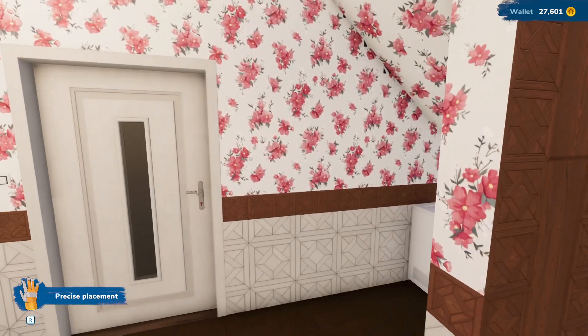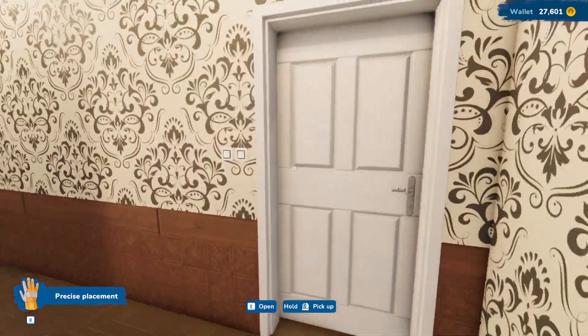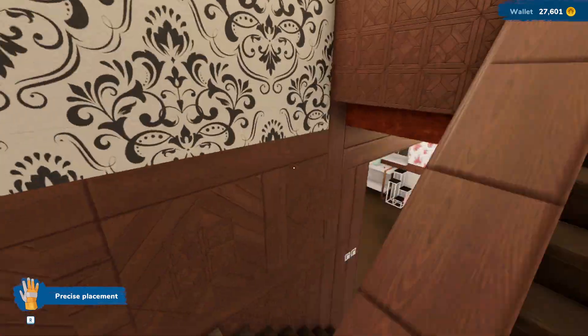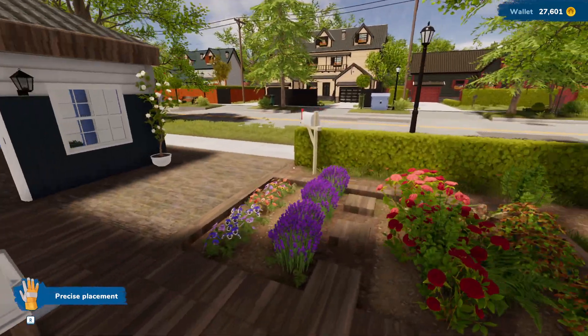We did this last time. I put in the washer and dryer, and then the upstairs — you've seen all this. The inside of the house is basically done except for a few decorations, but that's what I wanted to show you right now.